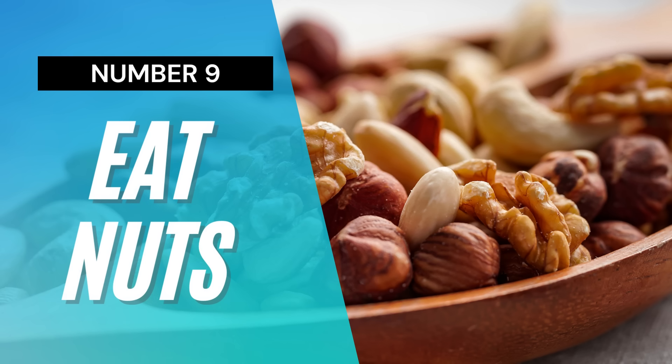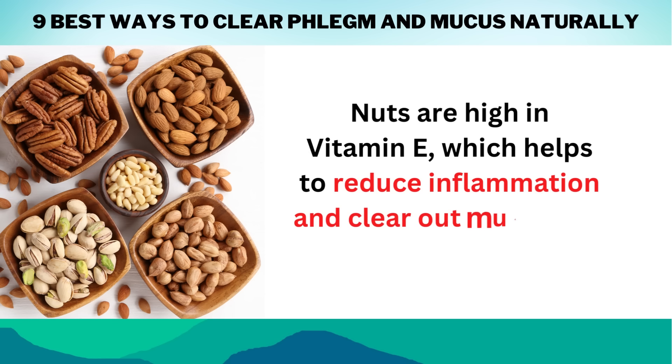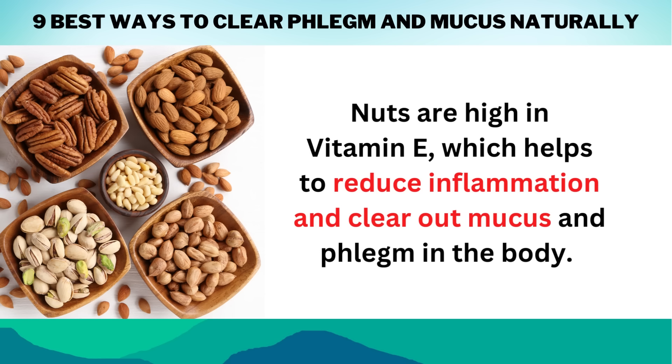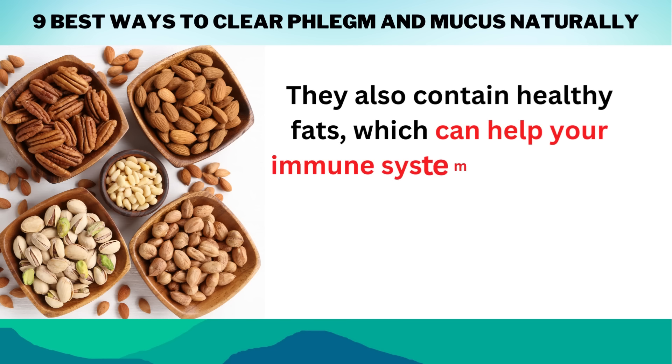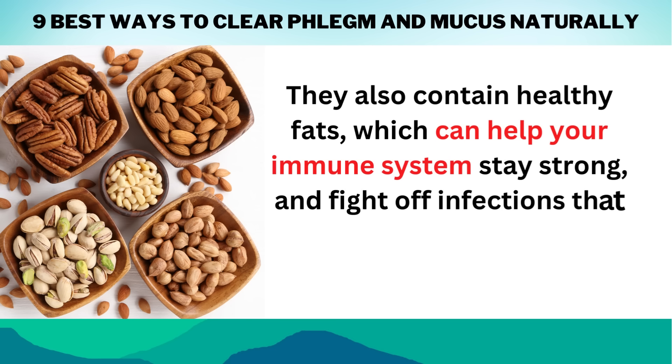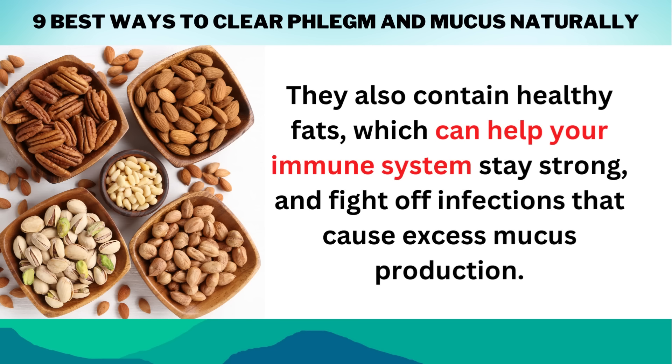Number 9: Eat Nuts. Nuts are high in vitamin E, which helps to reduce inflammation and clear out mucus and phlegm in the body. They also contain healthy fats, which can help your immune system stay strong and fight off infections that cause excess mucus production.